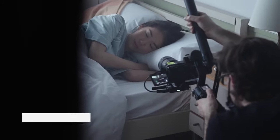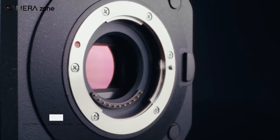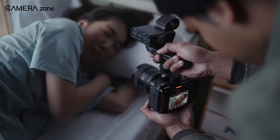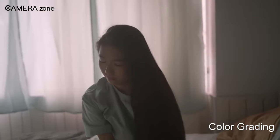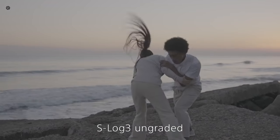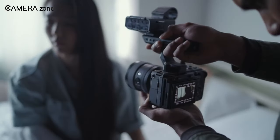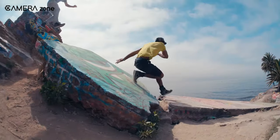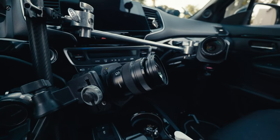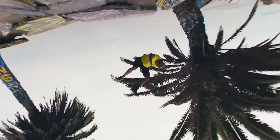Cinema cameras are often optimized for capturing high-quality video footage in a way that's different from hybrid cameras. They often have larger sensors and a wider dynamic range that allow for greater control over the exposure and color grading in post-production. Moreover, cinema cameras may offer more advanced color profiles, such as the ability to shoot in log format, which preserves more detail in the shadows and highlights. These advanced features can help filmmakers achieve a more cinematic look and feel, though they may not be as necessary for amateur or hobbyist filmmakers.